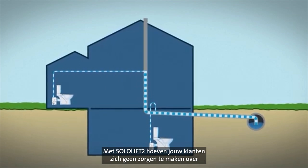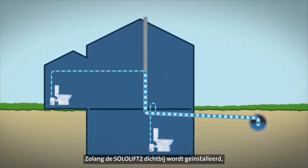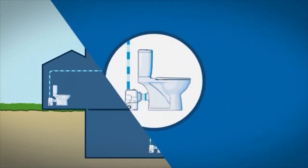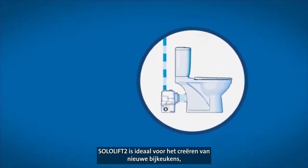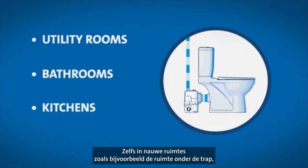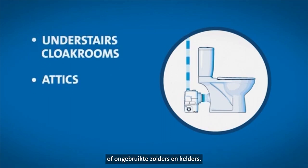With SoloLift 2, your customers do not need to worry about using the existing pipework of their house. As long as the SoloLift 2 is installed in close proximity to it, they can add new sanitary facilities wherever they like. SoloLift 2 is ideal for adding utility rooms, extra bathrooms or new kitchens to your customers' homes, even in confined spaces such as under-stairs cloakrooms or unutilised attics and basements.